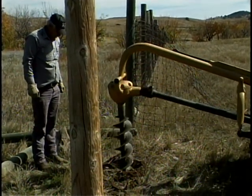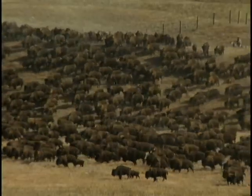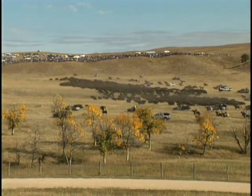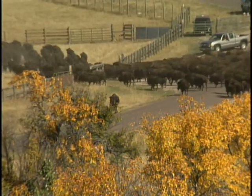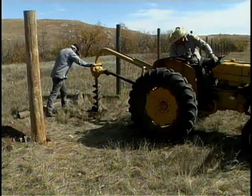A thundering herd of buffalo is hard on fences, and when you talk about thundering herds you aren't just being poetic. 1,500 head of buffalo can make the ground shake literally, and watching a buffalo roundup can be an experience you can feel as well as see. A buffalo is a 1,000 to 2,000 pound wild animal, and when one hits a fence it can break it — when several hundred hit a fence they can tear it up.